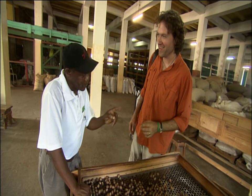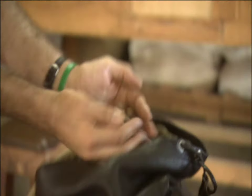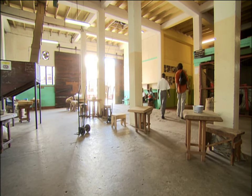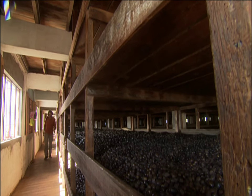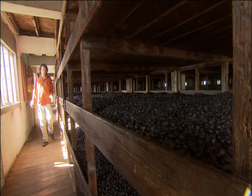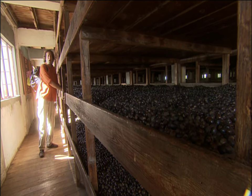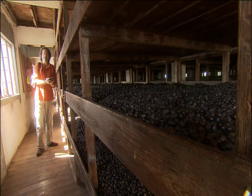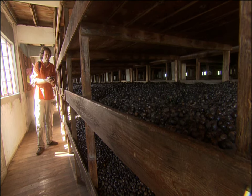They let me take some of the best nutmeg as a souvenir. I can't wait to use this at home. It occurs to me that I've been seasoning my food with nutmeg from this very spot for my entire cooking career — I feel like I'm on a bit of a pilgrimage here. All of Grenada's nutmeg is processed in this one building.